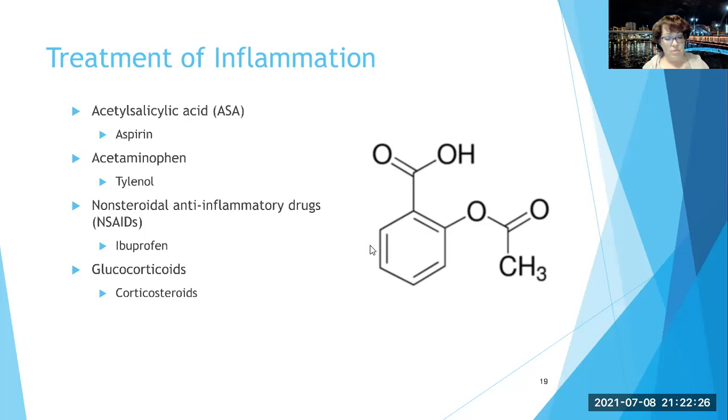Steroids reduce the number of leukocytes and mast cells at the site, and they decrease the release of histamine and prostaglandins. This effectively knocks down the inflammatory response. Blocking the immune response is another effect of corticosteroids, and since the immune response is a common cause of inflammation, you can see why they're useful — but also why you have to be careful with them.